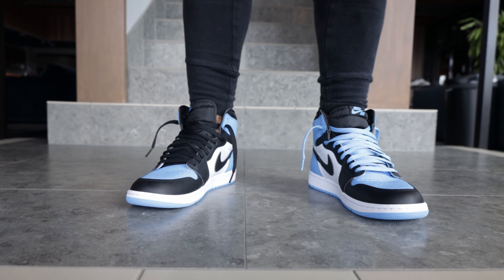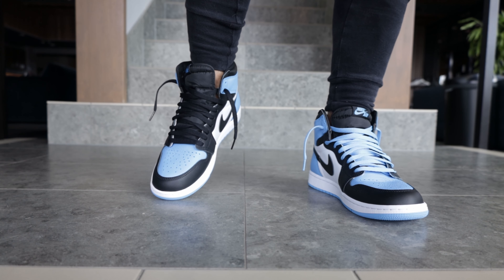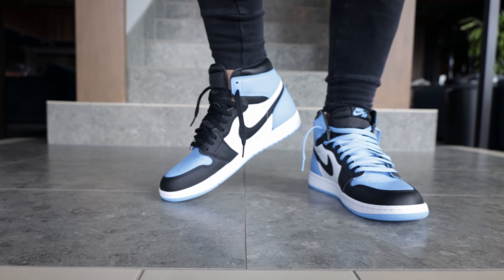The UNC powder blue represents, of course, the Carolina Tar Heels uniform back when Michael Jordan was playing basketball for the University of North Carolina.